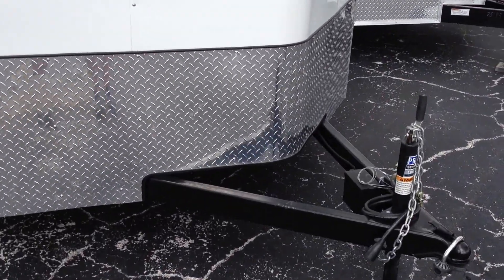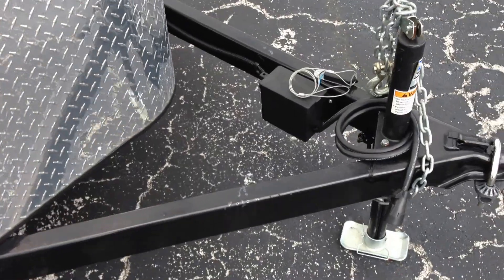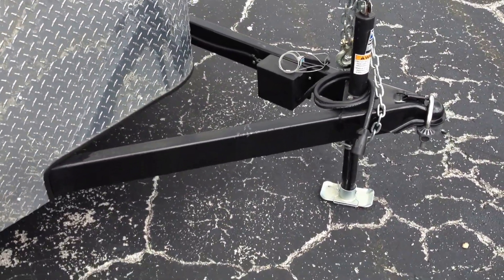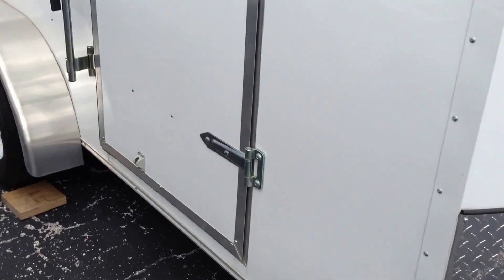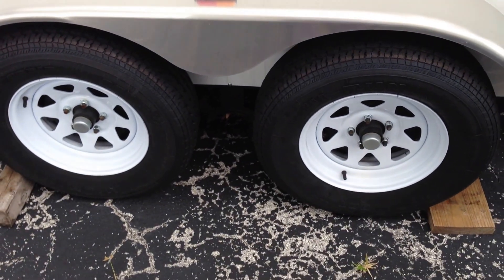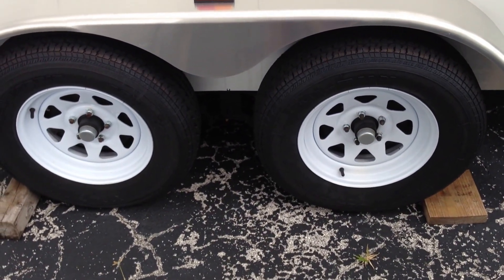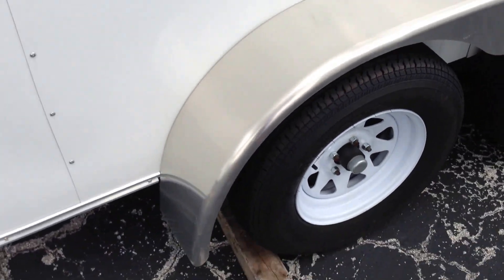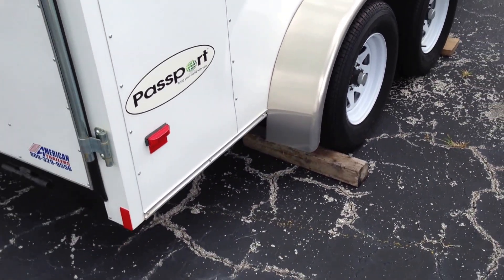It's got the full height stone guard. You'll notice there's a little bit of an extended tongue on this one, so if you want to put some gas cans or anything like that on the front, you've got room for that. The side door includes a bar lock for extra security. It still has Dexter brand axles, all wheel brakes, plus radial tires and one-piece aluminum fenders — a real nice, durable, high mileage feature.